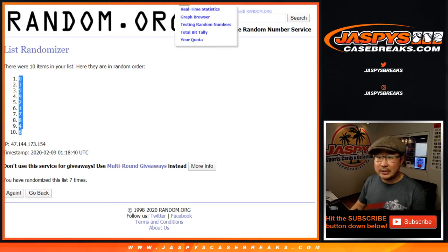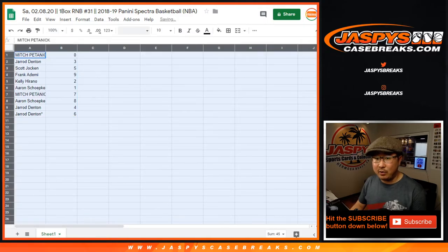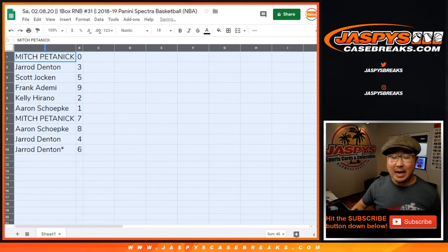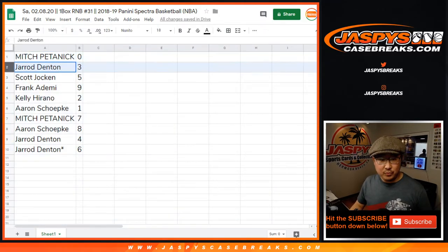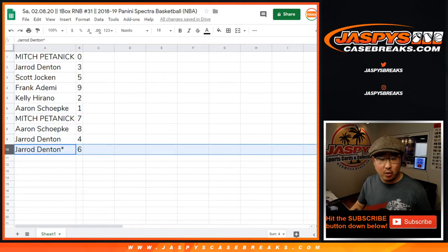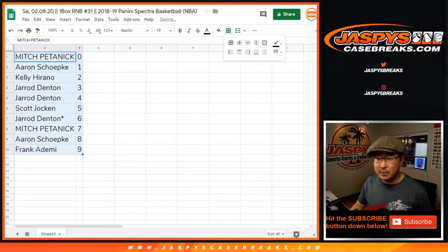Zero gets any and all redemptions, including one-of-one redemptions, and then one will still get any live one-of-ones. Mitch with zero, Jared with three, Scott with five, Frank with nine, Kelly with two, Aaron with one, Mitch with seven, Aaron with eight, Jared with four, and six. Six is your last spot, Mojo — you've got that star next to your name for last spot.